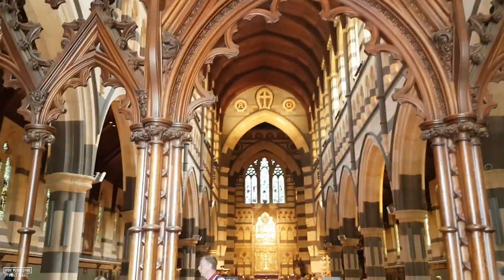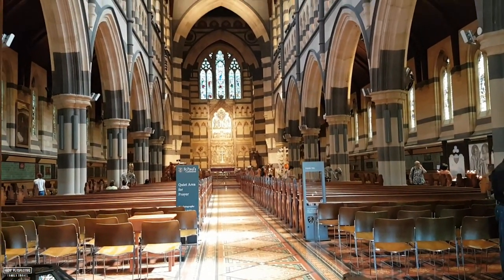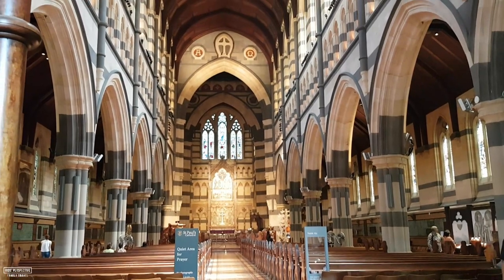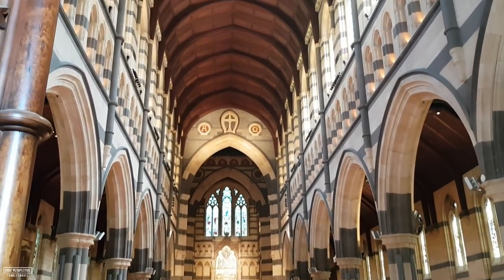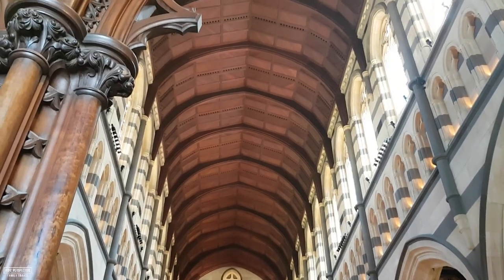Woah! There's a self-guided tour that will take you through the beautiful buildings and highlight some of its treasures. The incredible multi-colored stonework is made from Australian sandstone, limestone and bluestone called basalt.